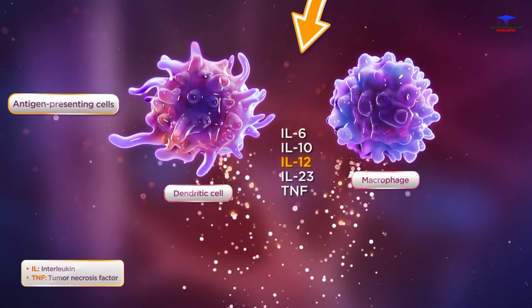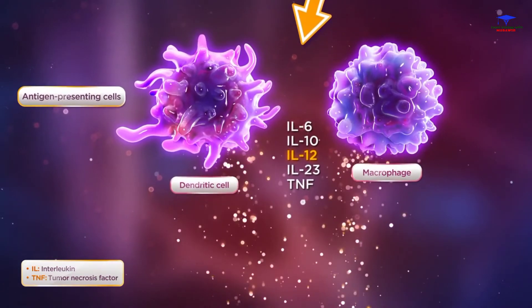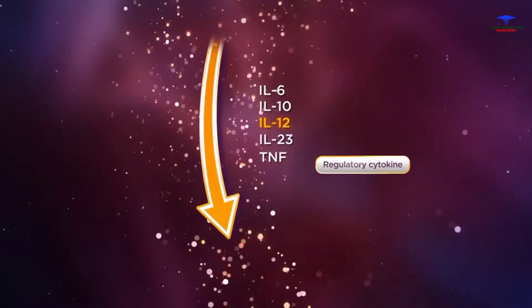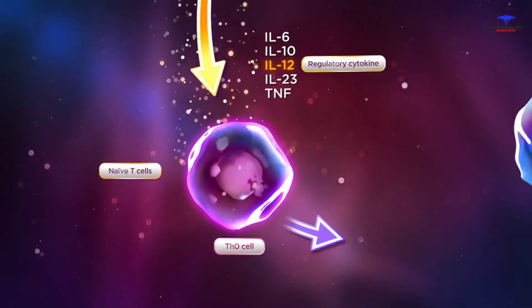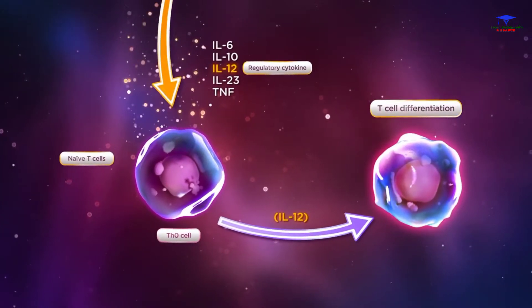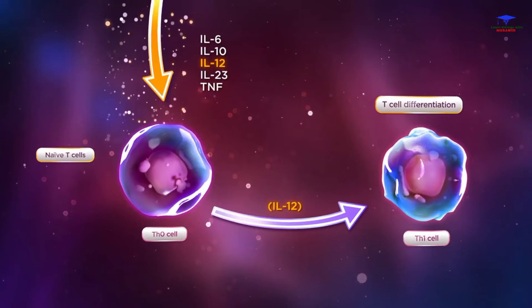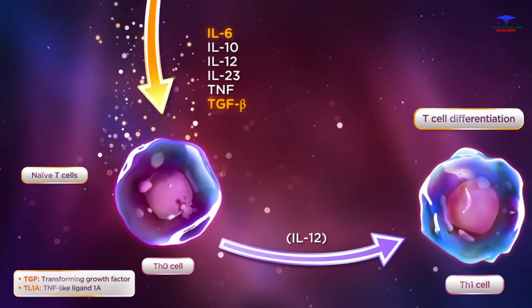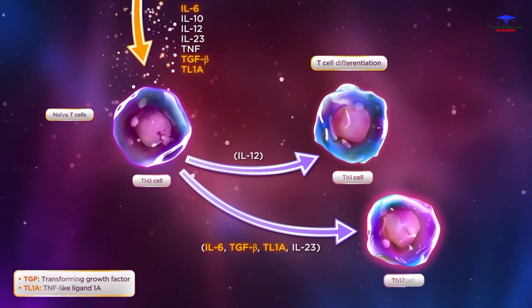Increased amounts of IL-12 are produced by antigen-presenting cells in Crohn's disease. This regulatory cytokine drives the differentiation of naive T cells, or TH0 cells, into type 1 helper T cells, or TH1 cells. Antigen-presenting cells also produce TGF-beta, IL-6, and TL1A, which are involved in the differentiation of TH17 cells.